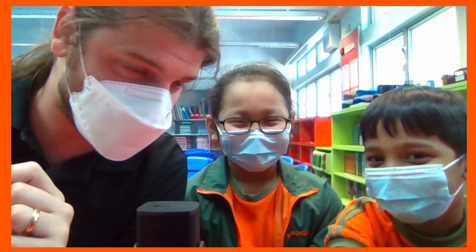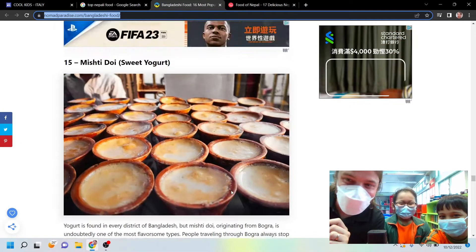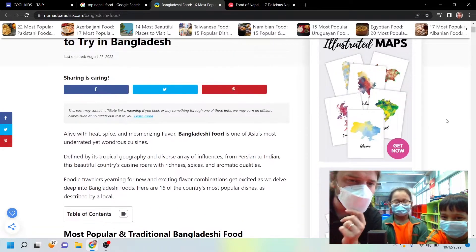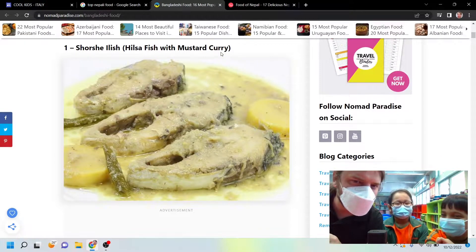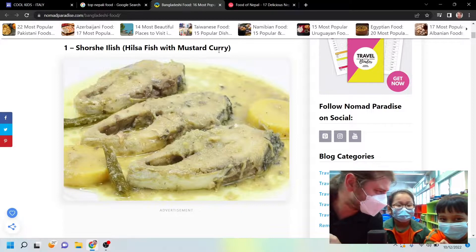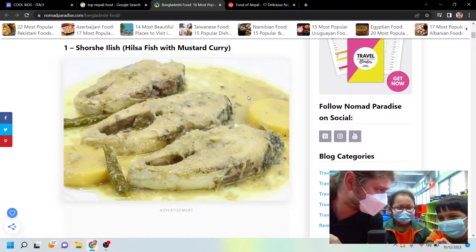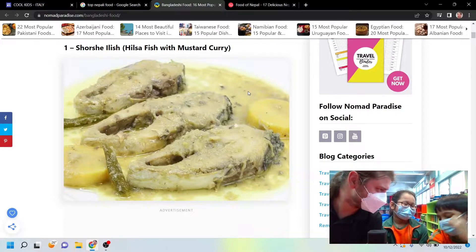So it looks like we've got our Bangladeshi food here. You said you'd only tried a few of these before, right? So this one is fish curry. Do you have lots of curry in Bangladesh? Yeah. I really like it. You don't? Yeah, I like it. How spicy is it usually? It's not spicy. Just like, fragrant? It's good.